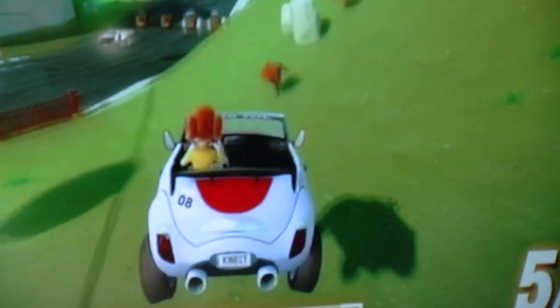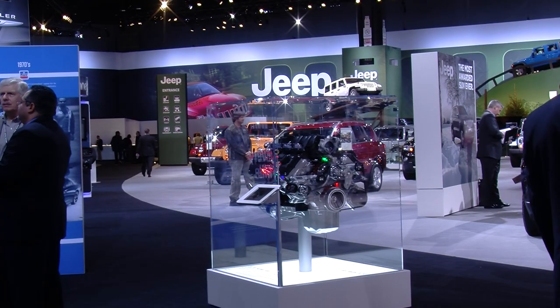Additionally, attendees will also have the opportunity to see numerous accessories, auto-related exhibits, and free rides.